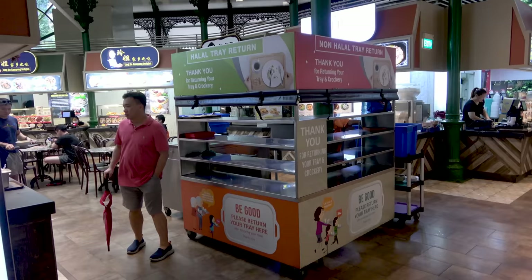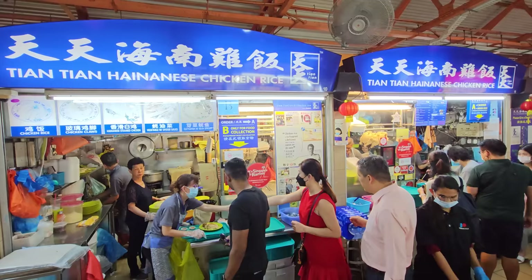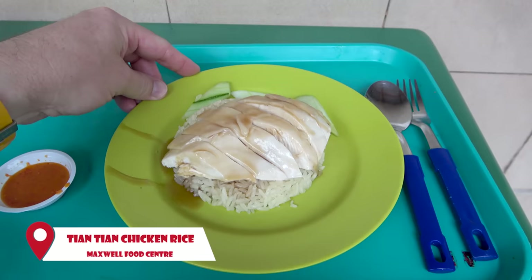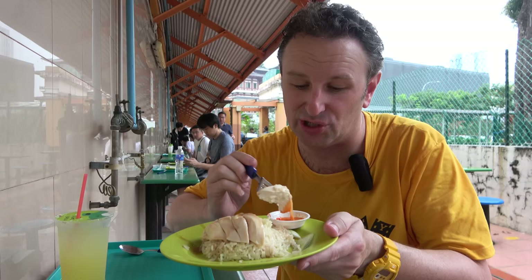If you want to eat the local favorite chicken rice, it's the Tian Tian chicken rice at the Maxwell Road Hawker Center in Chinatown, which is what I have right here. Six dollars for this dish. It only comes with one sauce — not the dark soy sauce, but like a ginger-spicy sauce all in one. I've already had one bite — it is so good, so moist.